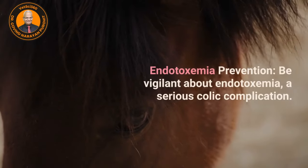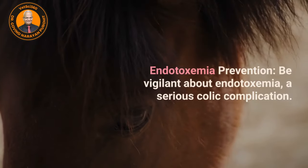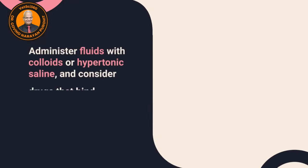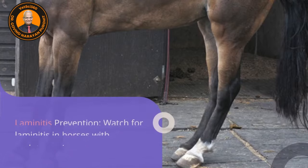Endotoxemia prevention: be vigilant about endotoxemia, a serious colic complication, as the horse may deteriorate very rapidly. Administer fluids with colloids or hypertonic saline, and consider drugs that bind endotoxins such as polymyxin B and Bio-Sponge.